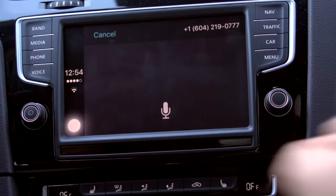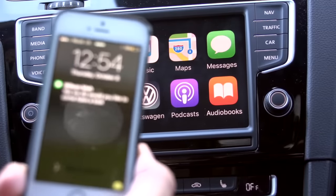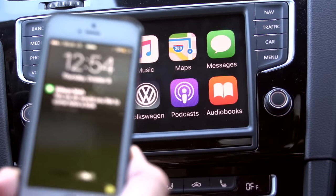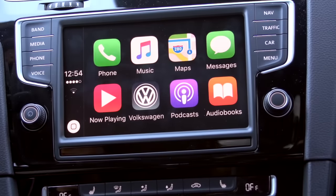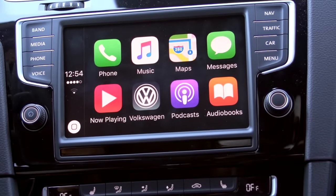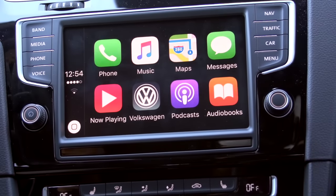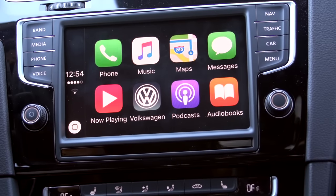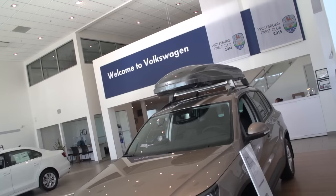So the voice communication goes through Siri, and as you can see, it's really easy. Everything works just the way it should on your phone. You're not fighting with the car voice communication system, which is only designed to pick up so many different words and so many different ways that you can say it. Apple's done a phenomenal job of building in a voice communication assistant into your phone.